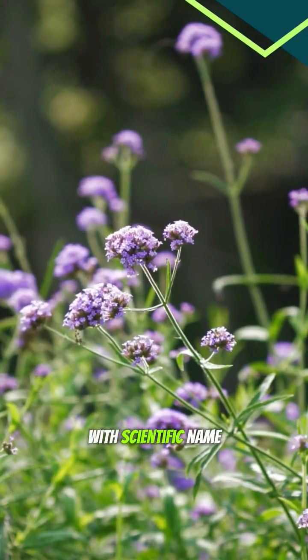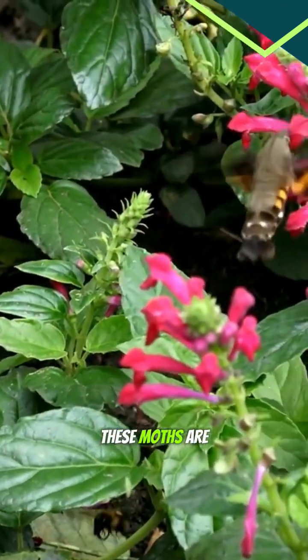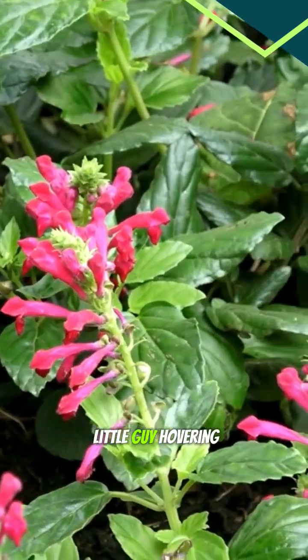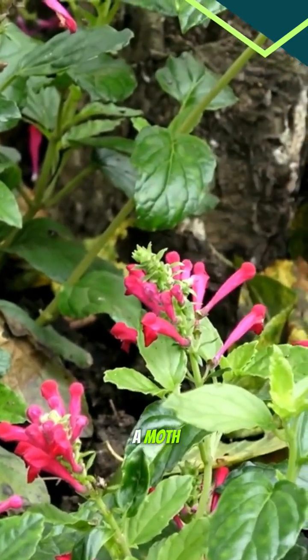The hummingbird hawk moth, with scientific name Macroglossum stellatarum. These moths are nature's little copycats and they have some cool tricks up their sleeves. Look at this little guy hovering in front of a flower. You might think it's a hummingbird, but it's actually a moth.